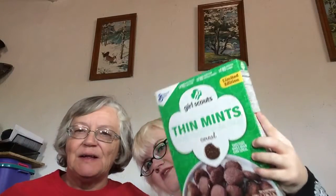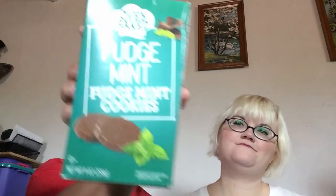So these are supposed to be the cereal version of the cookies. I found this at Dollar Tree, so I didn't spend a crazy amount of money for cereal. And then the other item is also from Dollar Tree — fudge mint cookies. I've heard via the Facebook group that these are supposed to taste exactly like the actual Girl Scout cookies.